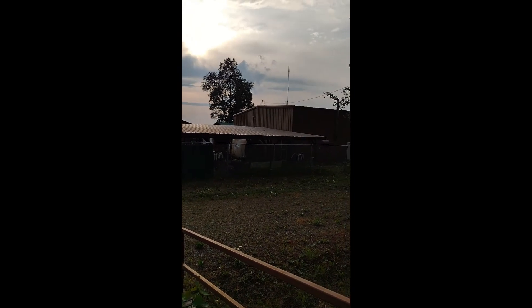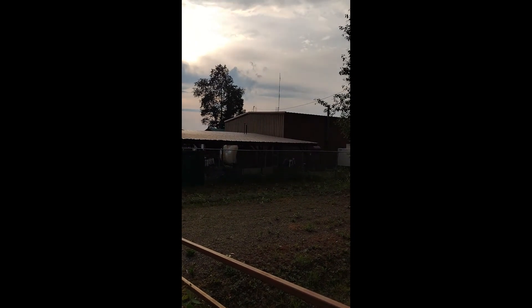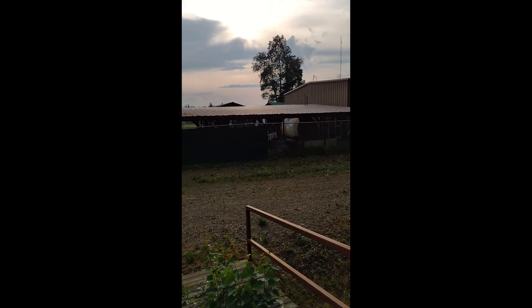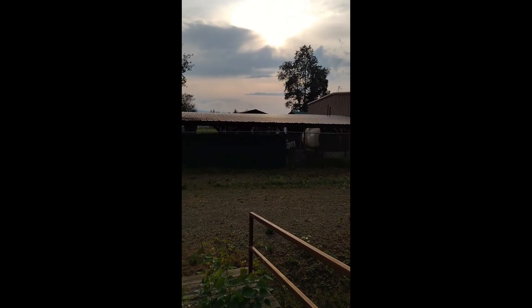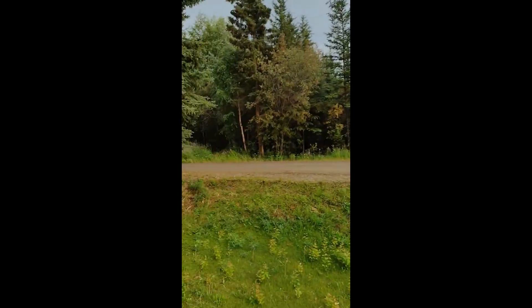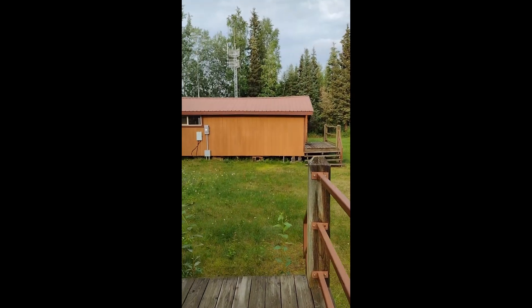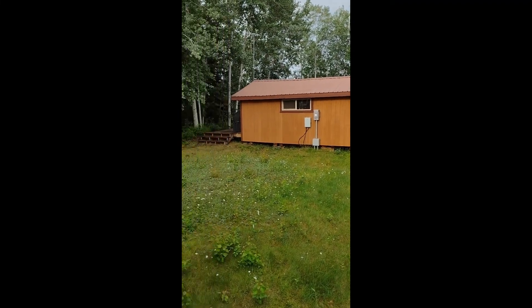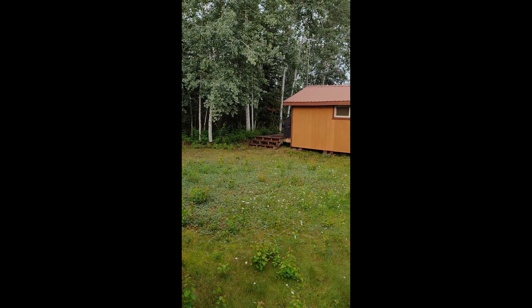That's the aircraft hangar - the law enforcement ranger for Park Service has an airplane in there. There are various other Park Service maintenance buildings over that way. I'll be here the next week and a half administering a project on Fort Eiburg.